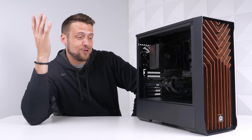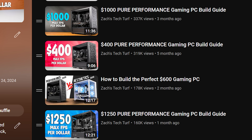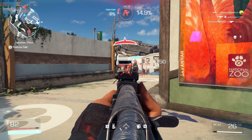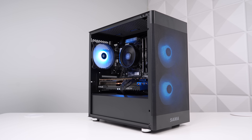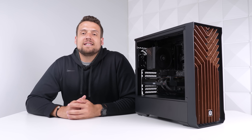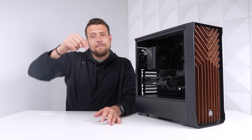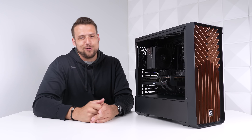Honestly, this is so much value for your money. These pure performance build guides have proven that it really doesn't cost a lot of money to jump into proper 1440p gaming — even our $750 pure performance build was crushing 1440p a few weeks ago. Hopefully you're all enjoying this series. Be sure to check out the playlist on the screen now if you missed one of these episodes, and please comment down below on which price range I should do next.